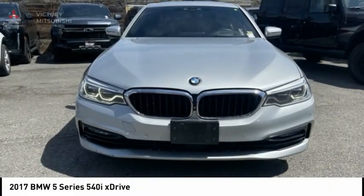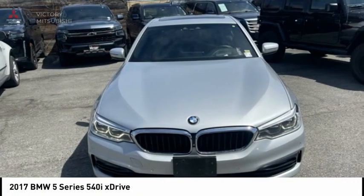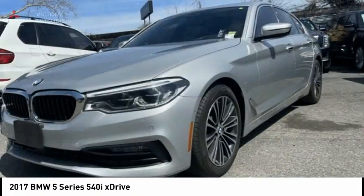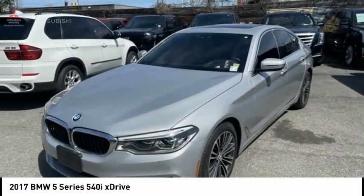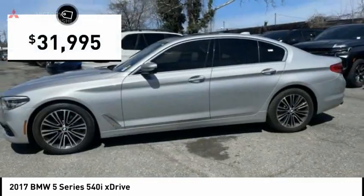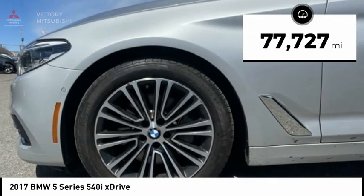The 2017 5 Series. The 5 Series incorporates bold styling cues that departed from BMW's traditional styling language. If you are looking for excitement and boldness, the 5 is for you and is priced below $35,000. This vehicle has less than 80,000 miles.